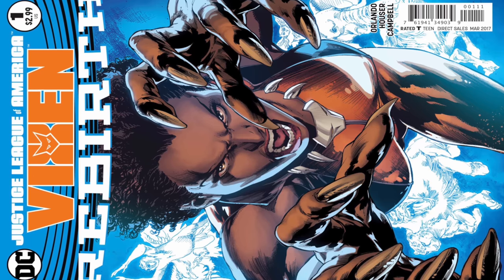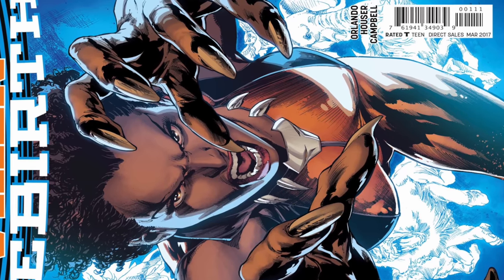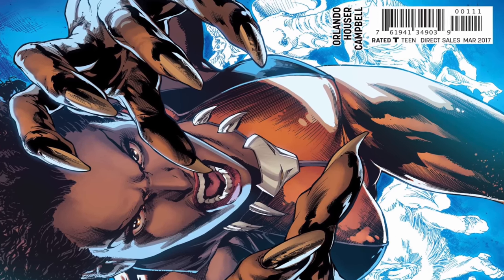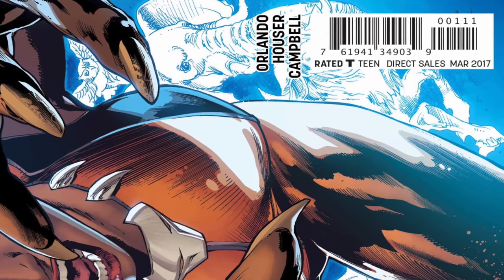Now my hack. As you can see, this is a normal generic comic. It's got two barcodes. If you notice the second one, it has 00111. The first number tells you the issue number, the second number tells you the variant number, and the third number tells you the print. So this is issue one, variant one, first print.